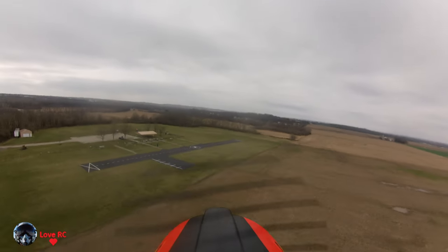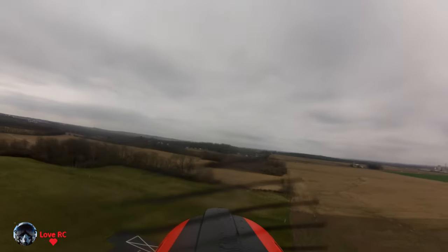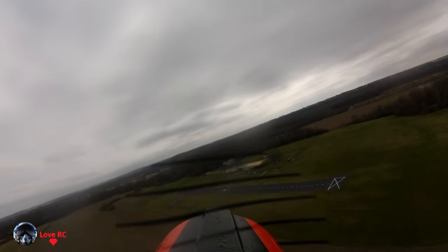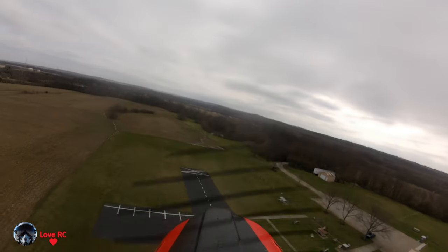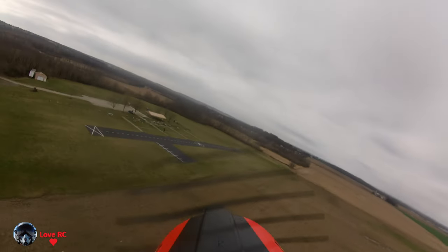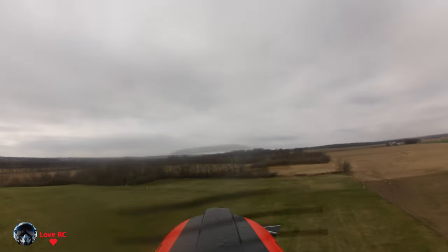ESC 15.0 volts, 14 amps, 136 Fahrenheit. It's flying better now.